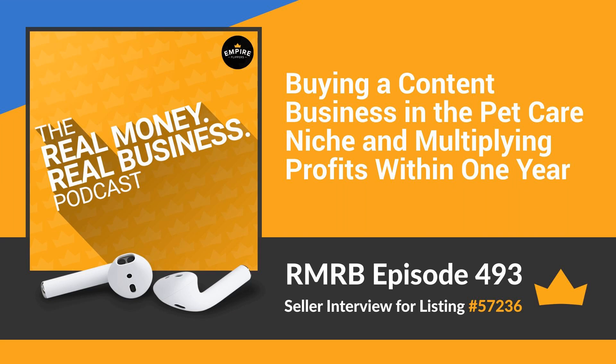Welcome to another episode of the Real Money Real Business podcast. We record these interviews so potential buyers have more information about the seller and the business to help them make a buying decision. The business is a display advertising and Amazon Associates business created in December of 2015 in the pet care niche. The average monthly revenue is two thousand three hundred ninety eight dollars, making an average of two thousand one hundred ninety five dollars per month in profit.